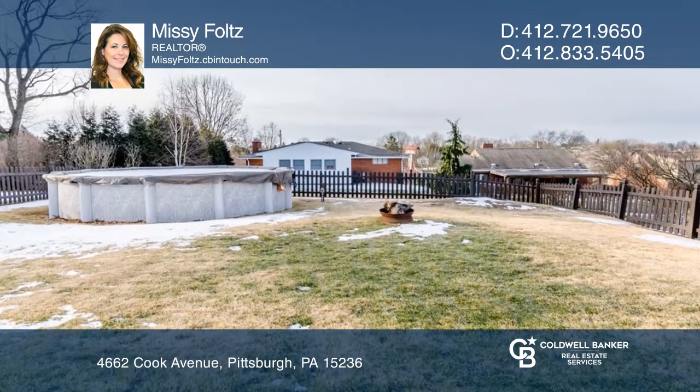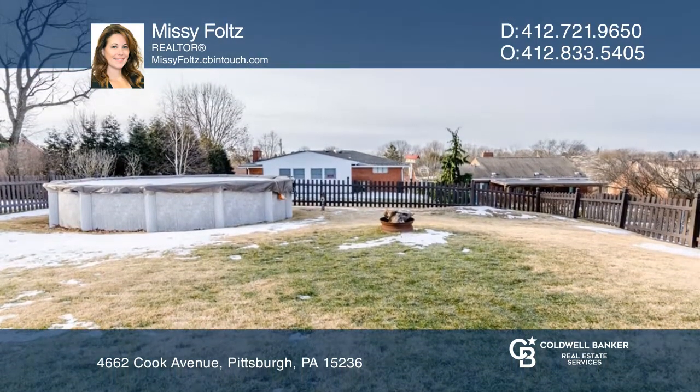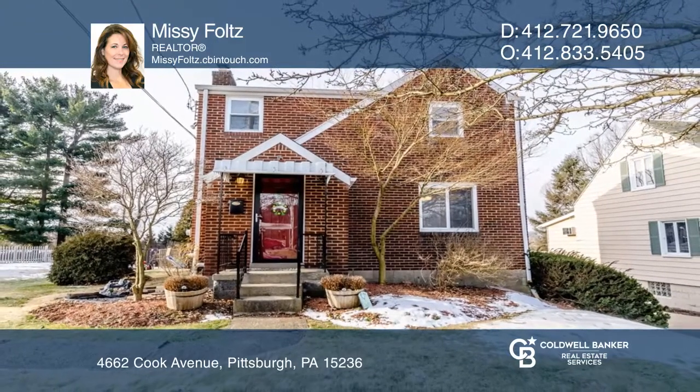Spend summers in the backyard enjoying your above-ground pool. Check it out today with Missy Foltz.